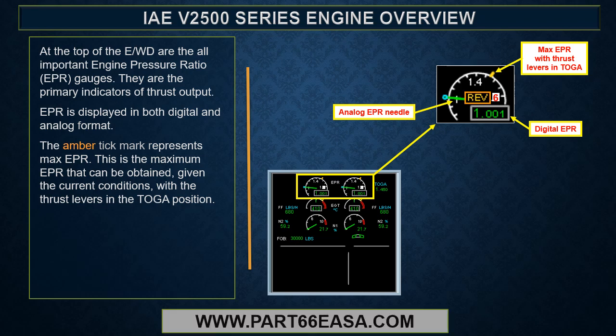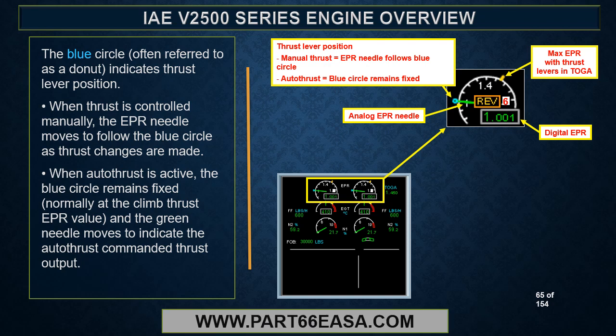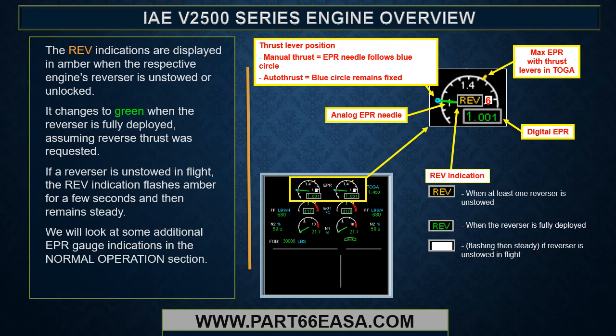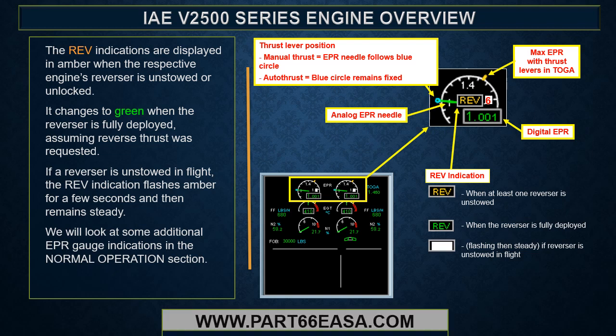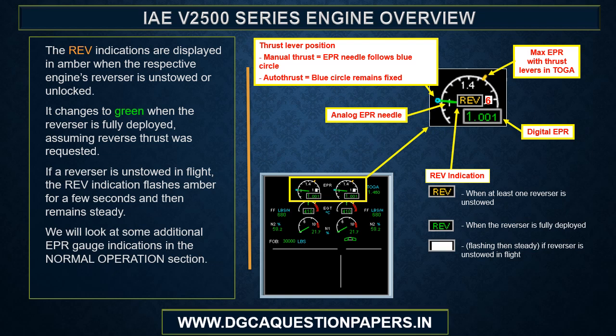The blue circle, often referred to as a donut, indicates thrust lever position. When thrust is controlled manually, the EPR needle moves to follow the blue circle as thrust changes are made. When autothrust is active, the blue circle remains fixed — normally at the climb thrust EPR value — and the green needle moves to indicate the autothrust commanded thrust output. Reverse indications are displayed in amber when the respective engine's reverser is unstowed or unlocked, changing to green when fully deployed. If a reverser is unstowed in flight, the reverse indication flashes amber for a few seconds and then remains steady.